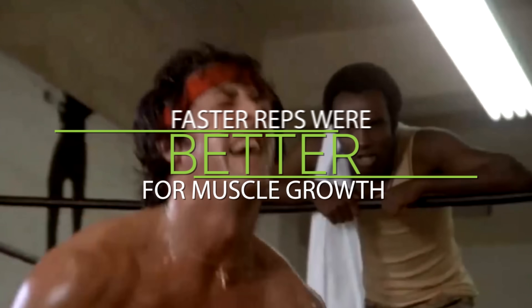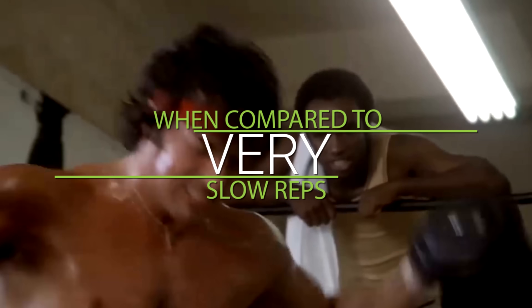Based on those results, we can say that faster reps were actually better for muscle growth when compared to very slow reps.